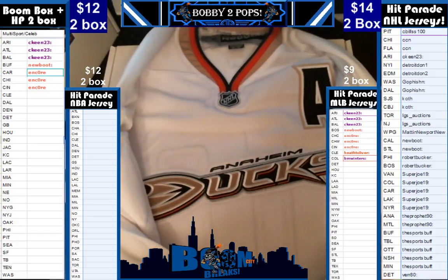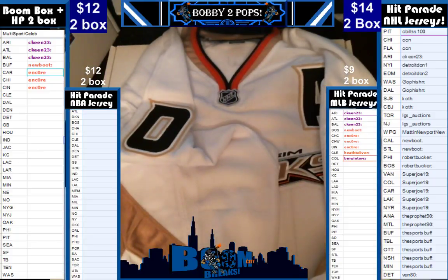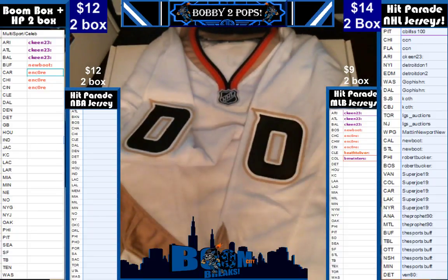Yep, that is an Anaheim Ducks folks. So who's going to hit that? That is a profit hit folks. Profit is having some decent luck in our room as well folks.